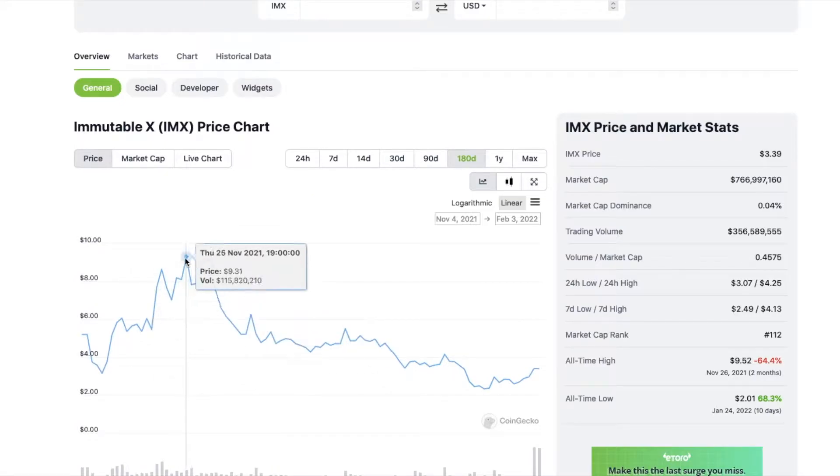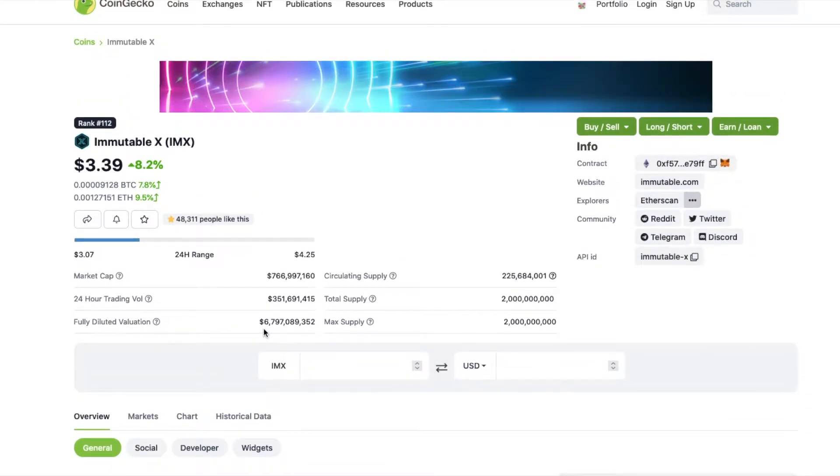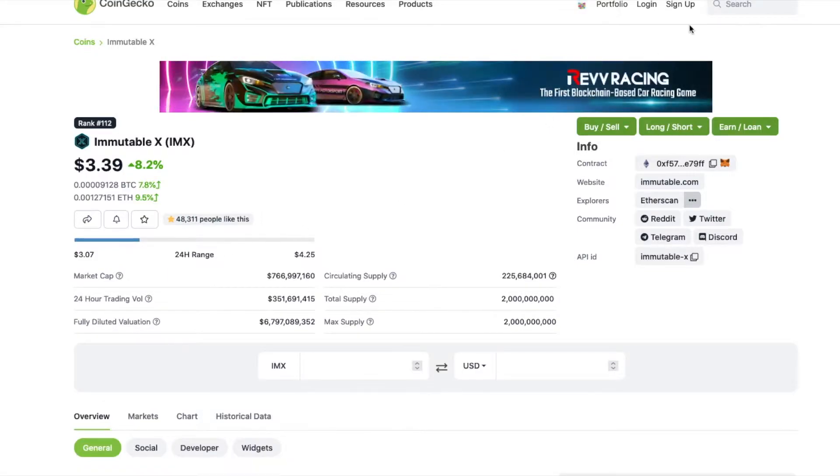Last half a year, you've been in a downtrend since November. This coin must have just came out in November. So with that, let's get into the price prediction and technical analysis on Immutable.